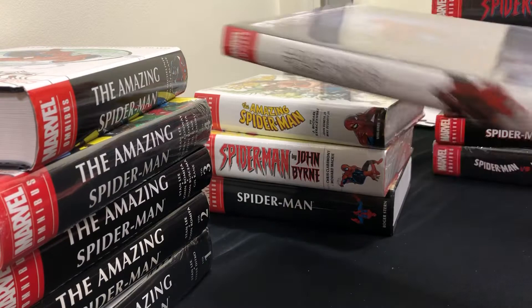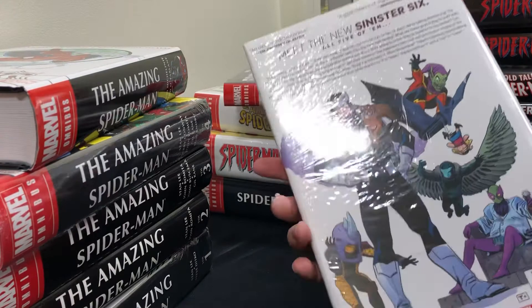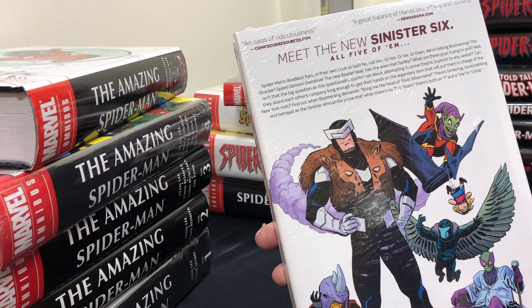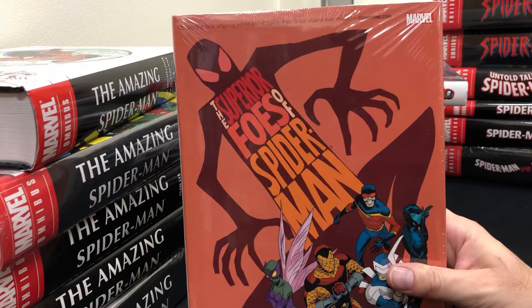There's also a Superior Foes of Spider-Man omnibus — I bought it because it's Spider-Man and wanted to complete my collection. There were 17 issues starring Spider-Man's deadliest foes: Boomerang, the Shocker, Speed Demon, Overdrive, and the New Beetle. It takes place during the Superior Spider-Man era, which is after all that One More Day nonsense. I haven't read all of that yet, so we'll get around to this at some point.